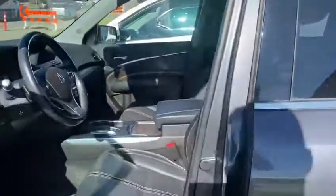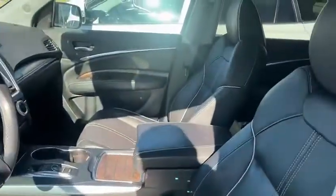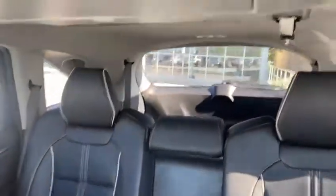It does come with a built-in tow package and remote starter. Inside you get nice leather upholstery, sunroof on the top, DVD player, heated seats at the back, and it's a seven-passenger vehicle, as you can see.